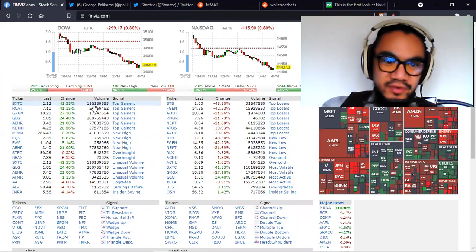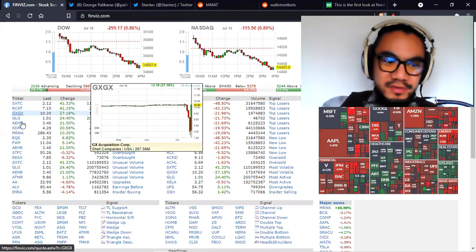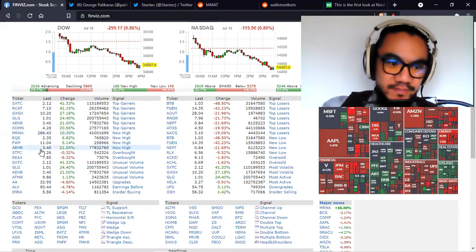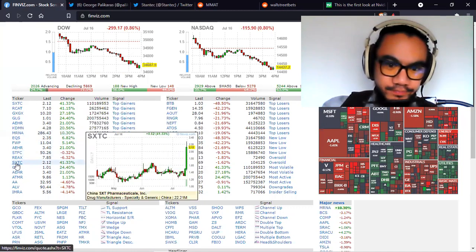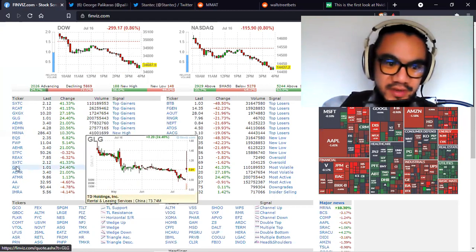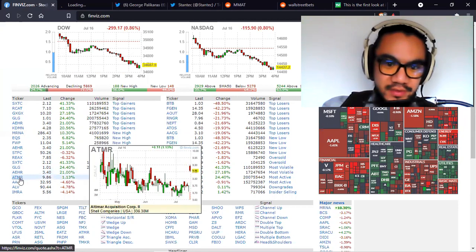People are just pumping it and will dump it soon. Moderna is up 10% — that's one I recognize. In terms of unusual volume, I'm not sure that's an opportunity. That one's a nope, and that one is also a nope.